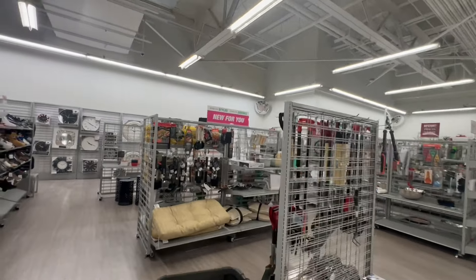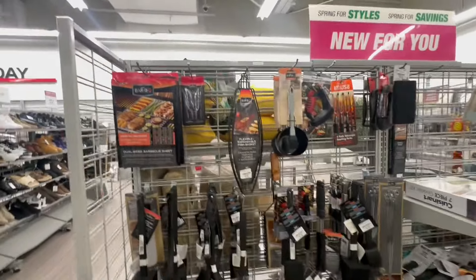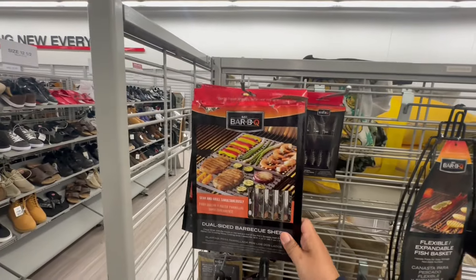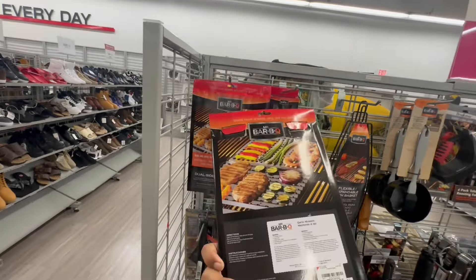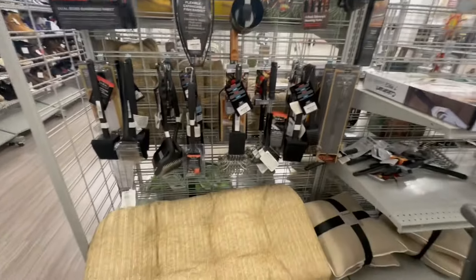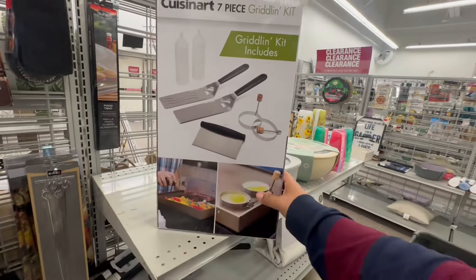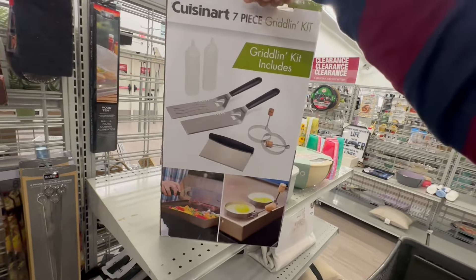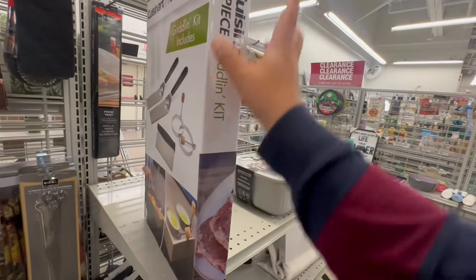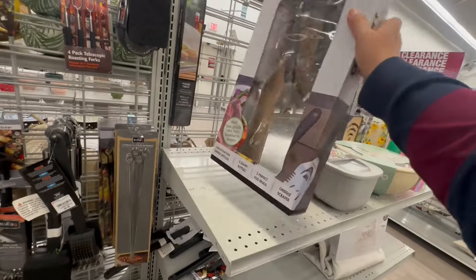Let's continue on. Definitely summer is starting to peek through — they have their barbecue stuff out already, $4.99. This is normally where you'd see all the seasonal Easter stuff. They have a Cuisinart seven-piece grilling kit. How much is this? It's $21.99.